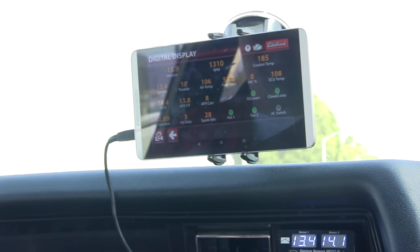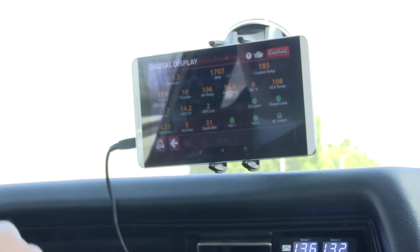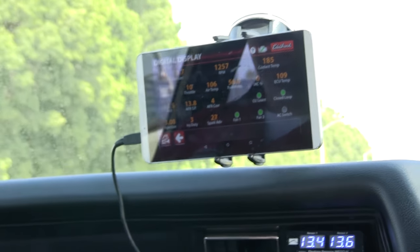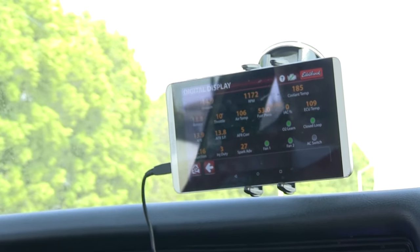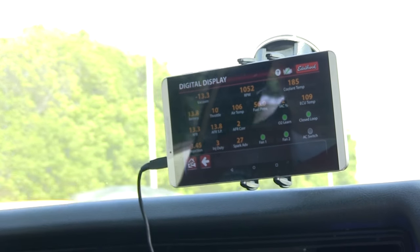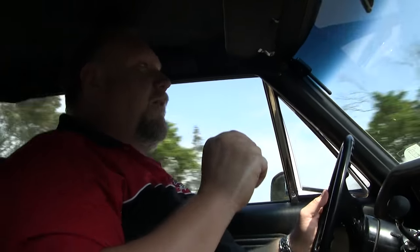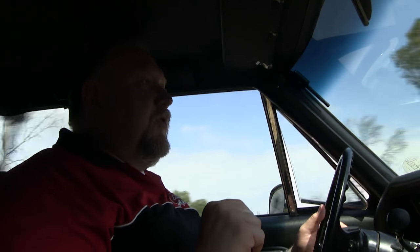You can see that we have the digital dash going here. It's telling us our torque, our vacuum, our corrected air-fuel ratio, our coolant temperature, what the O2 sensor is doing, the position on the throttle. It really is a state of the art fuel injection system that is incredibly easy to put on at home.